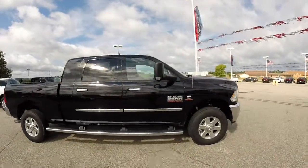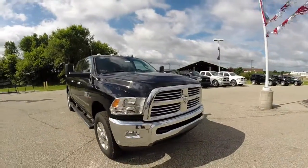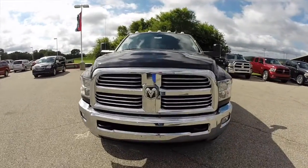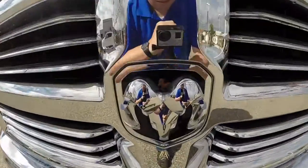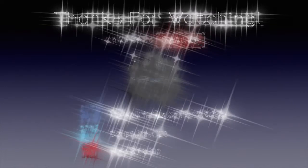This concludes our quick look at this 2014 Ram 2500 Bighorn Mega Cab. If you have any questions or would like to see this vehicle, please stop by the dealership. One of our friendly sales staff would be more than happy to answer any questions you may have. And as always, thanks for watching — I'll see you next time.